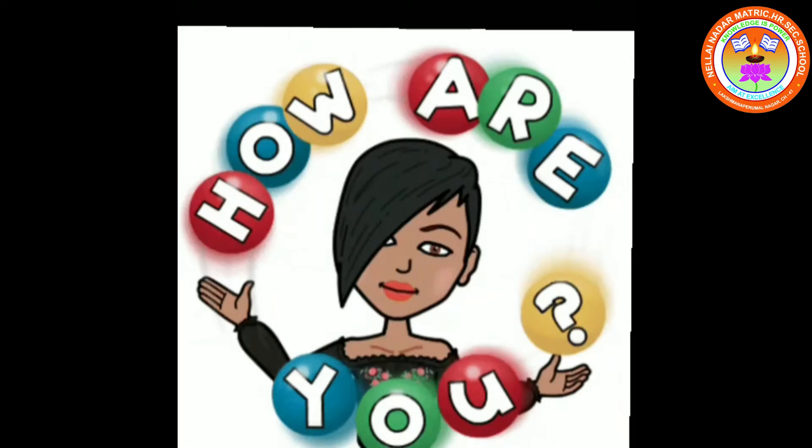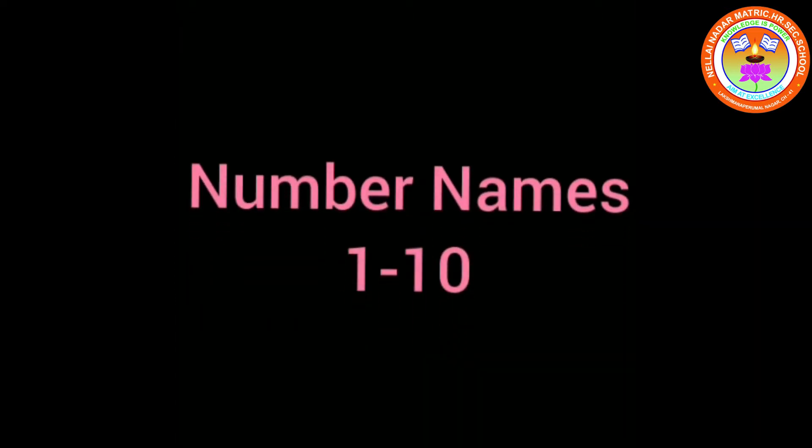Good morning children, how are you? All are safe at home — very good, happy to hear that. Do you all remember children, last class we wrote number names 1 to 10.